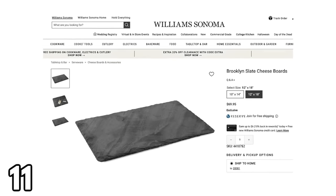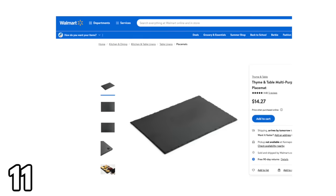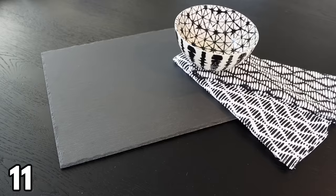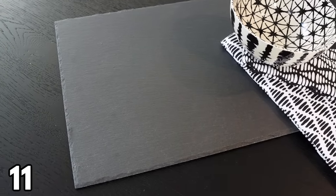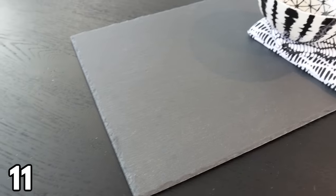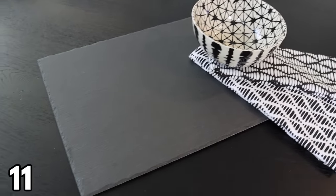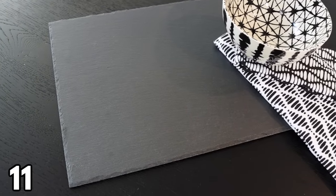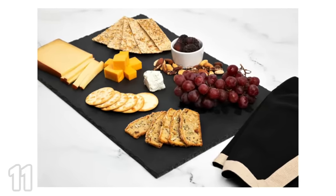Next, there's a slate cheese board available at Williams Sonoma for $70, and a very similar one at Walmart for only $14.27. Walmart is trying to sell it as a placemat, which doesn't make much sense — I will be using it as a cheese board. This is going to elevate your dining experience whether you're hosting a party, a dinner, or just everyday dining.